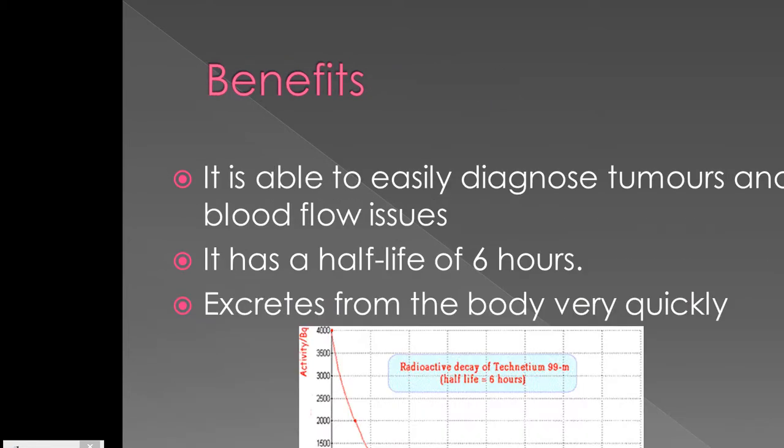The benefits of using technetium-99m are that it is able to easily diagnose tumours and blood flow issues quickly and more accurately, allowing recovery to start sooner.